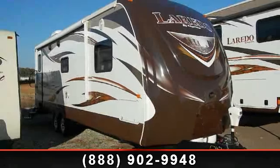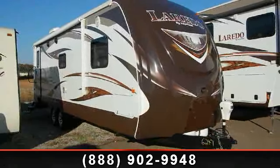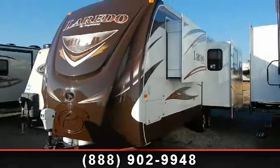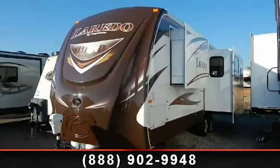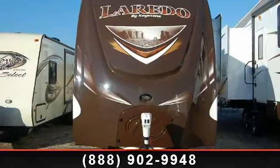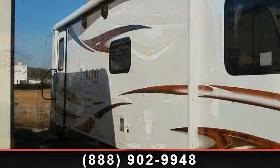Travel in style with this 2013 Keystone Laredo 296RL. If you are looking for an RV with quality construction and ease of towing, this may be the one. Perfect for vacationing, adventuring or just relaxing, this travel trailer awaits you.